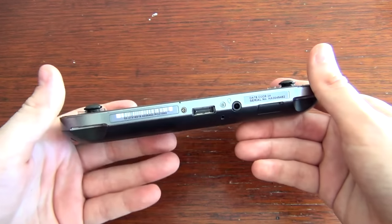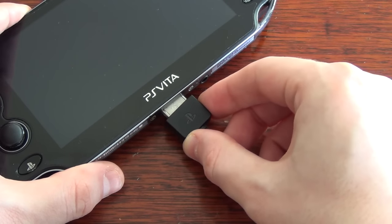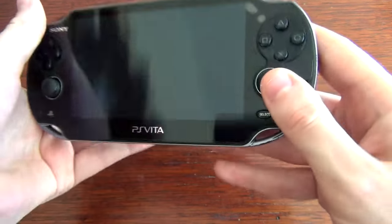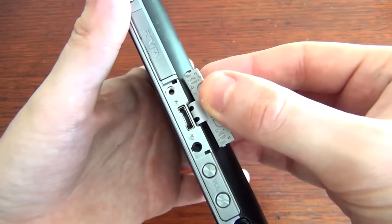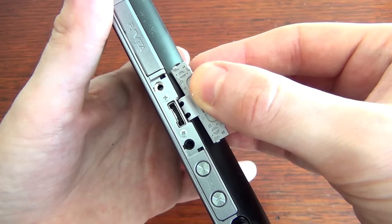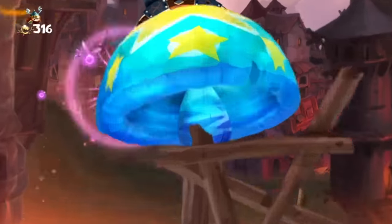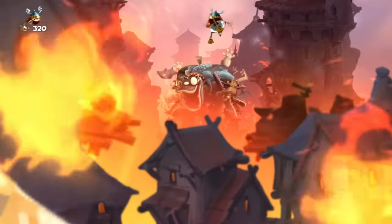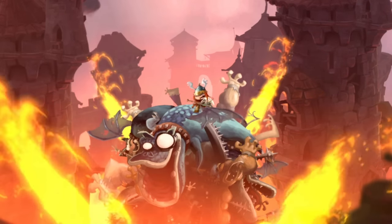It's worth noting the 1000 model uses a proprietary connection for the charging cable which can be difficult to replace. The only other unique property is the accessory port, which is kind of redundant since it was never used for anything and was eventually dropped in future revisions. Because the system doesn't come with any built-in storage, you'll need to invest in a memory stick or else you won't be able to save your progress.